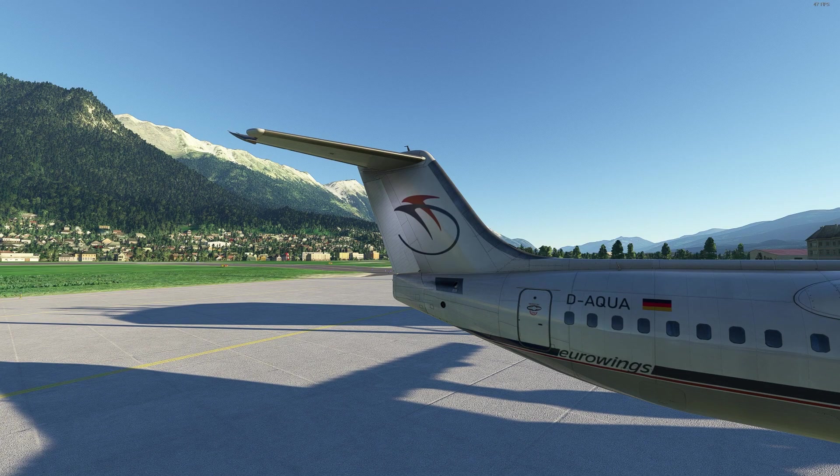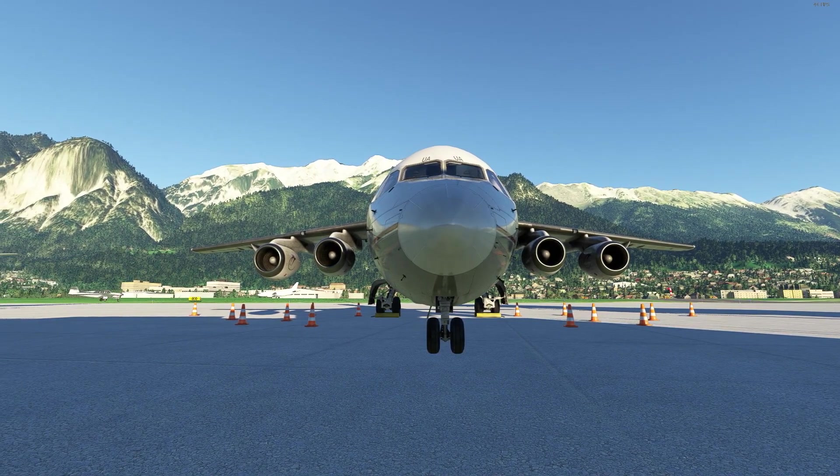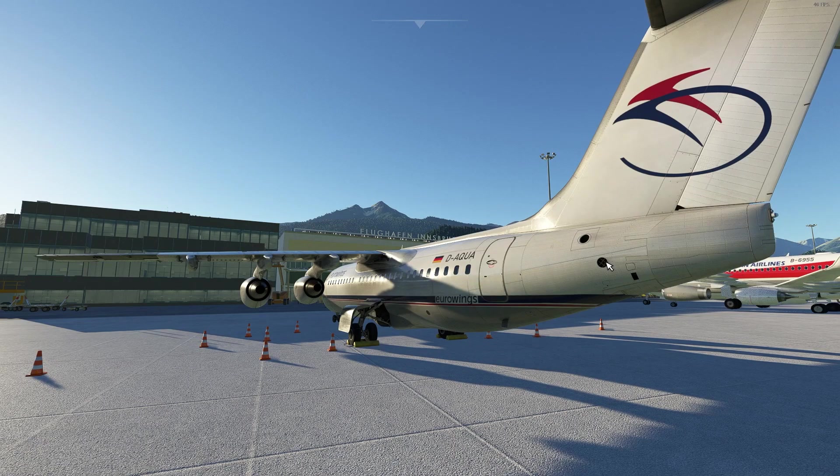The BAe 146 has an iconic high T-tail and four engines. It also features a very distinctive and powerful speed brake, which is very effective, making this an excellent aircraft for most runways. Having 8 variants, this is a very nice package.